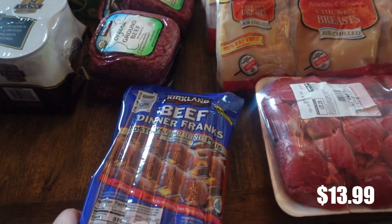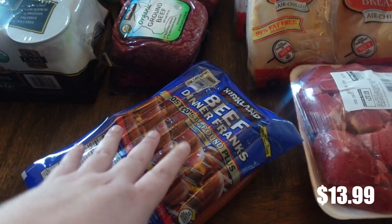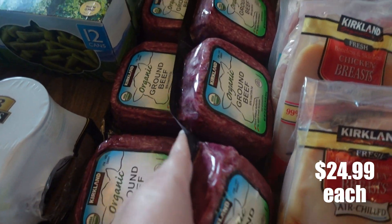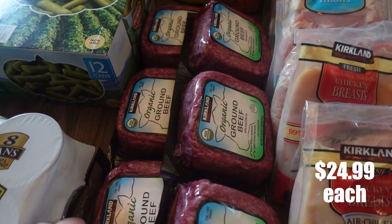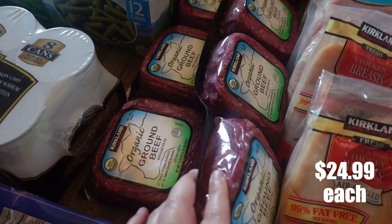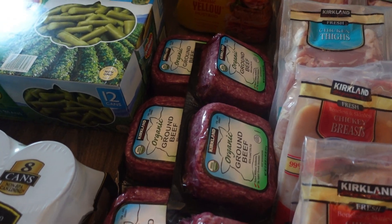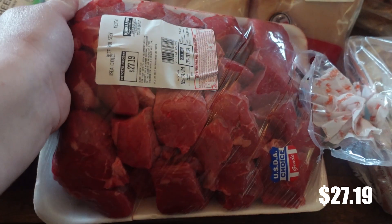Now let's look at all the meat. I purchased a pack of Costco hot dogs for my oldest daughter — she really likes them. And then this is something new to us: I typically pick up ground beef at Sprouts or locally, but I really wanted to give this organic ground beef a try, so I did pick up two of these to see if we like them. And then over here I just have a pack of stew meat — we use this for so much.